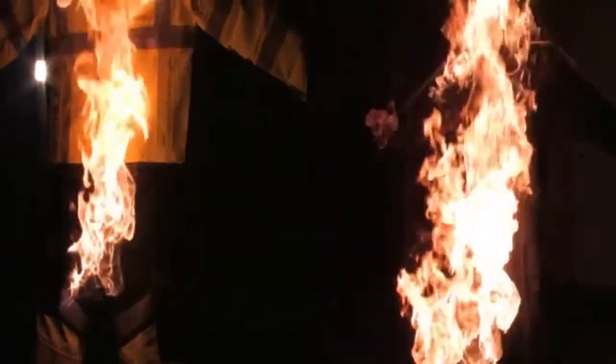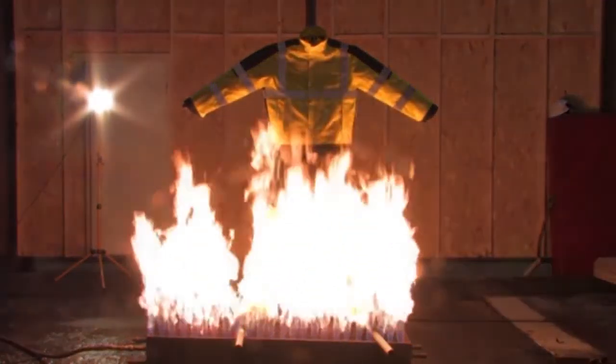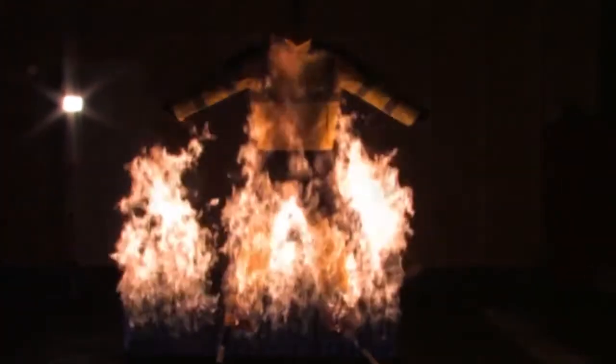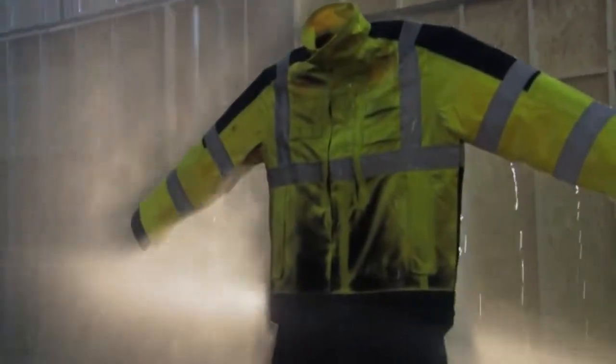Finally, we expose the same material to a gas cannon. With exposure to intense flame and high heat, this is more than the garments are normally exposed to. This is purely to prove how effective the flame protection really is.